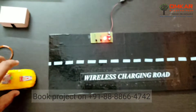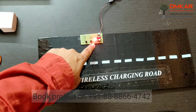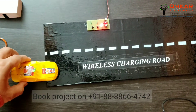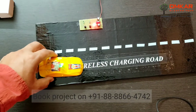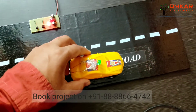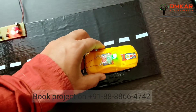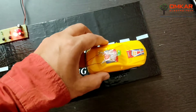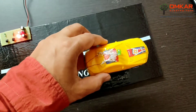Now the system is on. This LED indicates that the system is on. Now when any vehicle moves on this road the LEDs are glowing. As we lift the vehicle, the LEDs will be turned off.